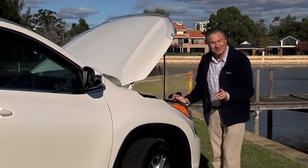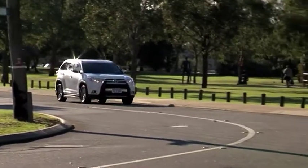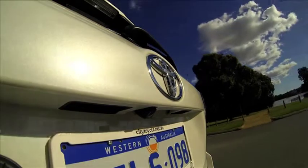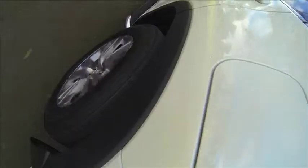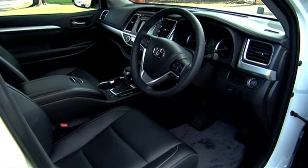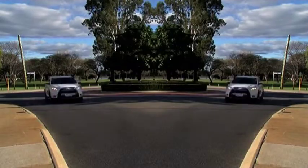It wasn't broke so they didn't fix it. There is however a new gearbox. The six-speed automatic replaces the five-speed of the outgoing model. It's smooth through the gears and doesn't hunt through the range when negotiating hills. But no matter what terrain Kluger takes you through, you won't hear much of engine, wind or road noise. That's because there's now 30% more sound deadening material on the floor, as well as an acoustic windscreen and revised engine mounts.